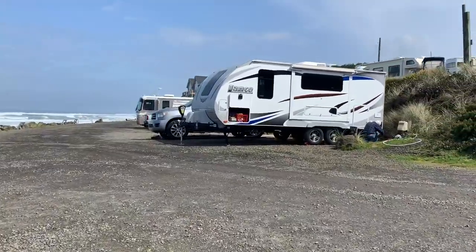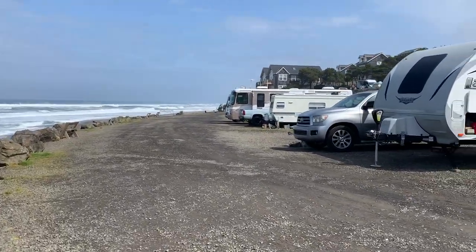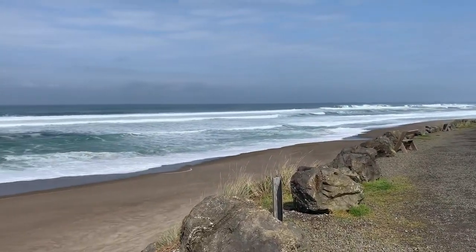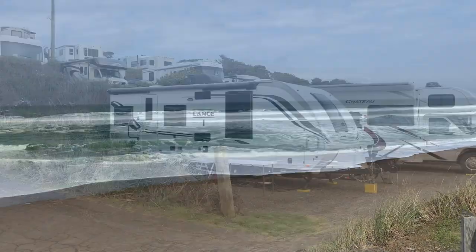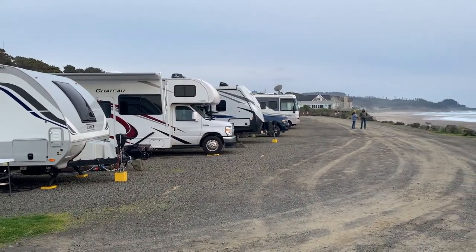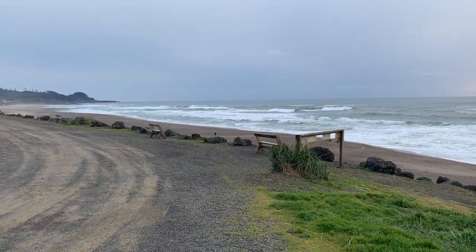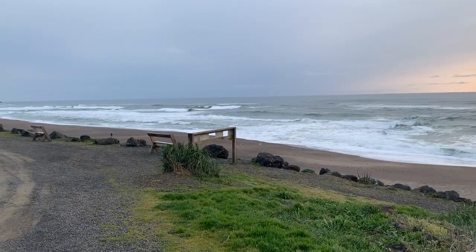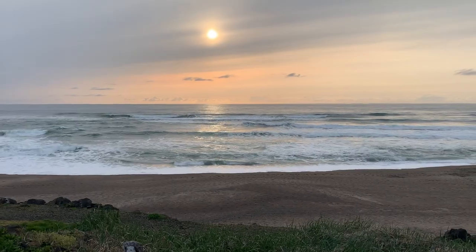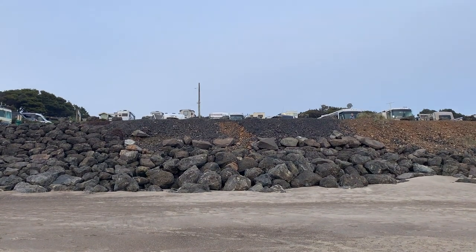Overall, we absolutely loved Sea and Sand RV Park, and this will be our top choice on the Oregon coast moving forward — no doubt about it. When factoring in location, value, views, amenities, and the friendliness of the staff, this park is a no-brainer for us. That's another campground review in the books here on Idaho Voyager. If you find value in this type of content, make sure to subscribe today and nudge that notification bell so you don't miss a beat. Thanks for watching, and we'll see you next time right here on Idaho Voyager.